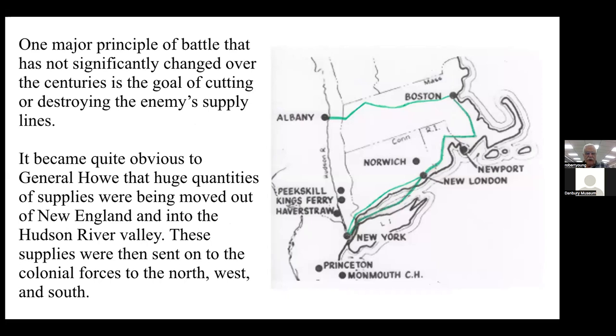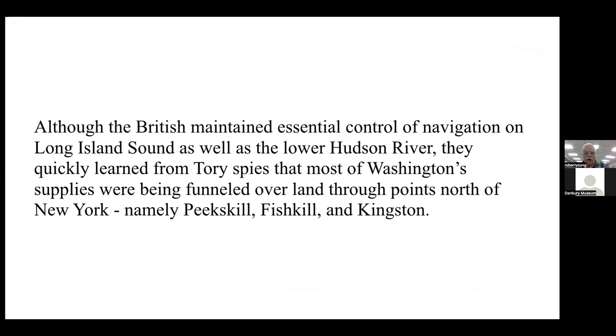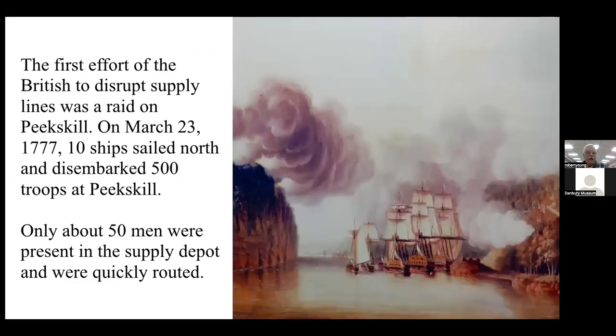Going back to the map of supply lines as they existed before the British took New York: one major principle of battle that has not significantly changed over the centuries is the goal of cutting or destroying the enemy's supply lines. It became quite obvious to General Howe that huge quantities of supplies were being moved out of New England and into the Hudson River valley, then sent on to colonial forces to the north, west, and south. Although the British maintained essential control of navigation on Long Island Sound and the lower Hudson River, they learned from Tory spies that most of Washington's supplies were being funneled overland through points north of New York — namely Peekskill, Fishkill, and Kingston.